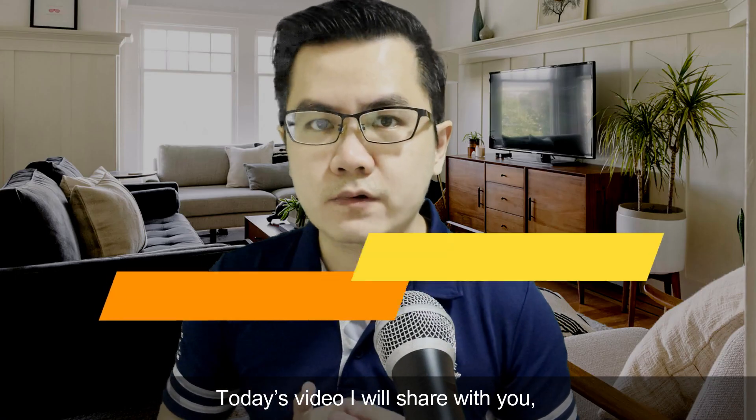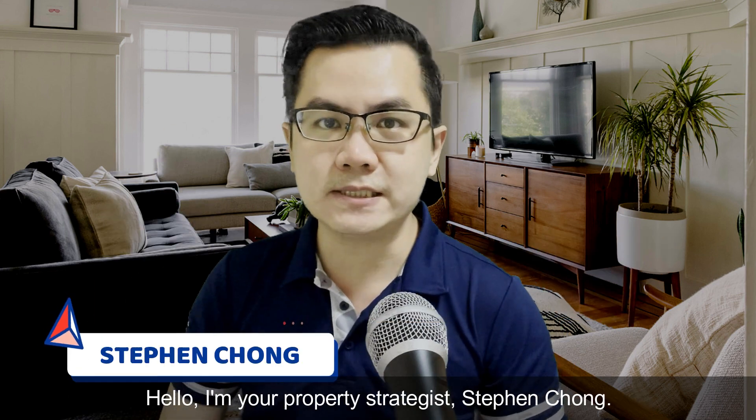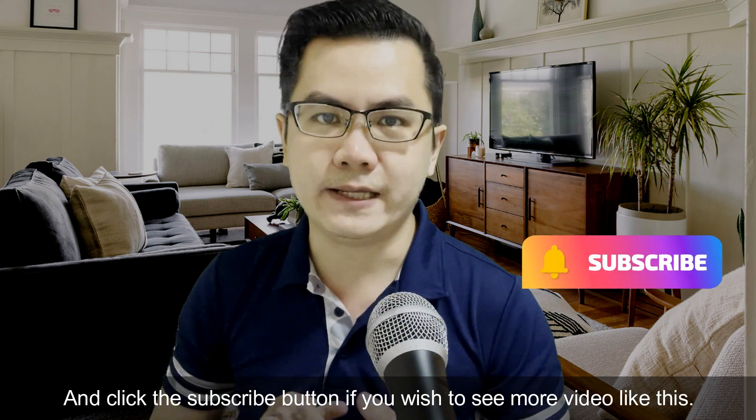Today's video, I will share with you my 10 tips on how to choose the best two-bedroom you need. I'm your property strategist, Stephen Chong. I appreciate your early thumbs up — click the subscribe button if you wish to see more videos like this.